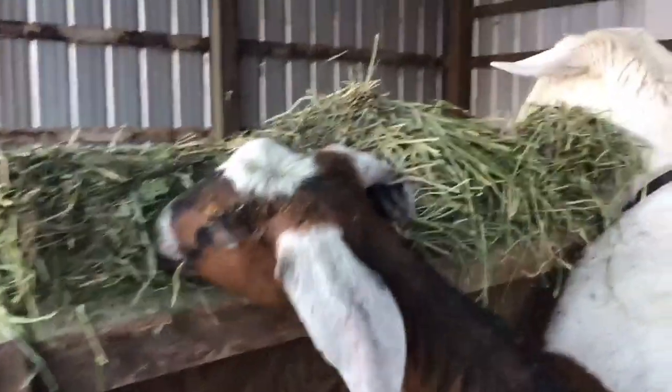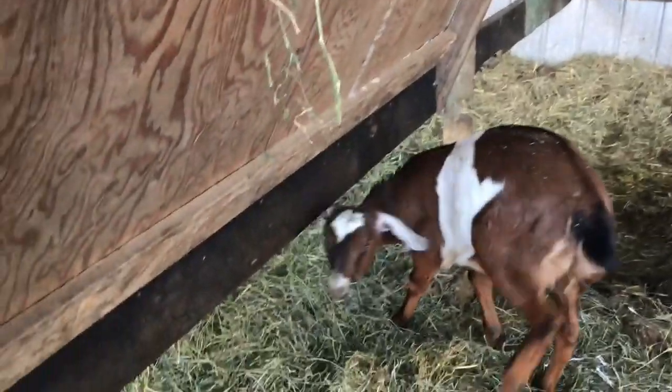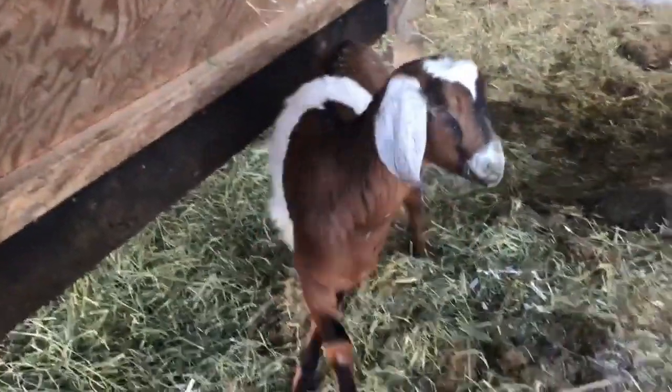Nubians can do okay in winter temperatures. It gets very cold here in Minnesota, and as long as these goats are out of the wind and have good dry bedding, they seem to manage alright.